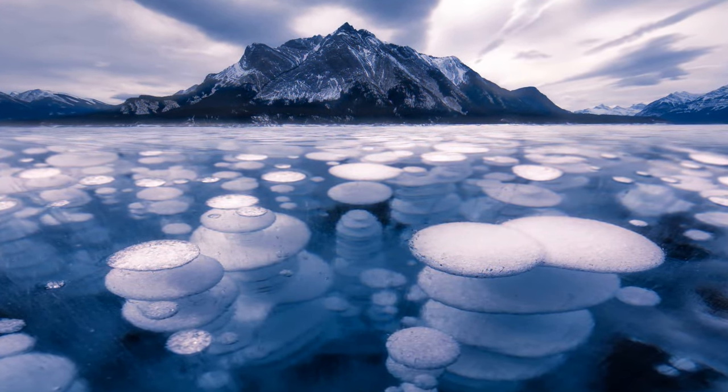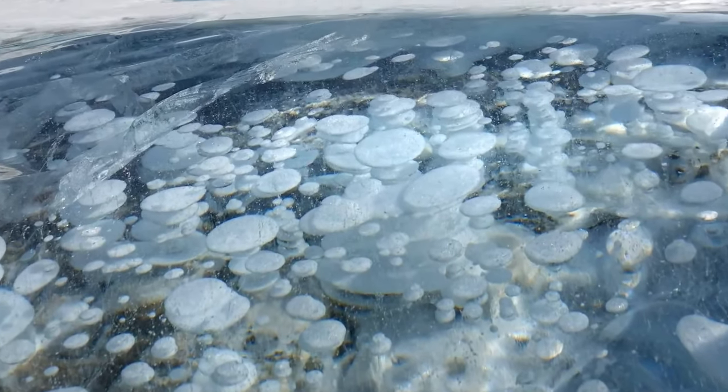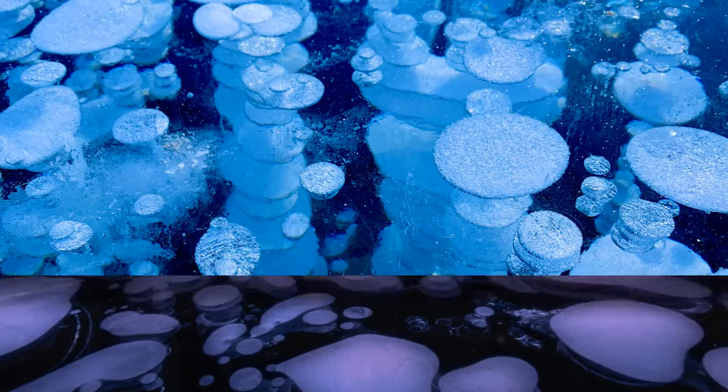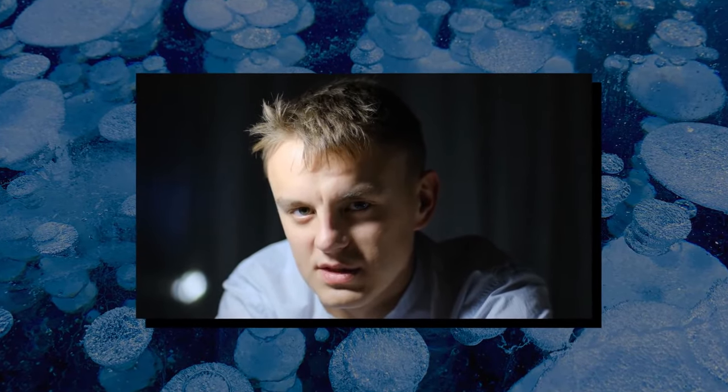Frozen Lake Abraham in Canada fills with ice bubbles in winter. It looks magical, but these white orbs consist of flammable methane gas. Beauty can be misleading.